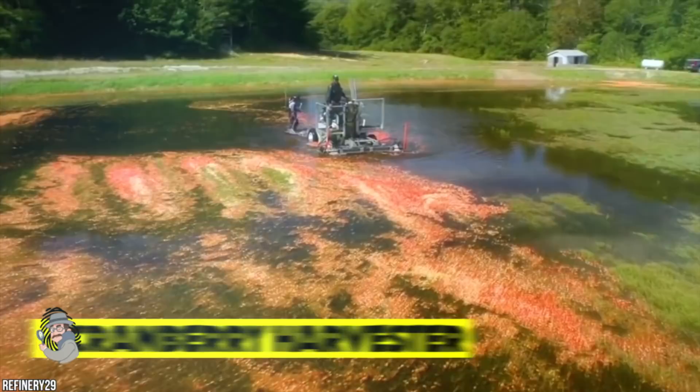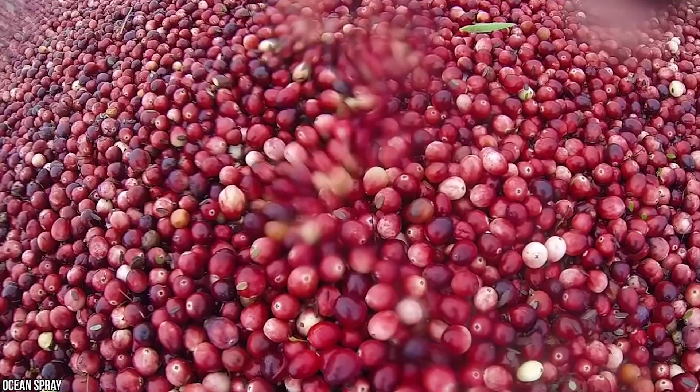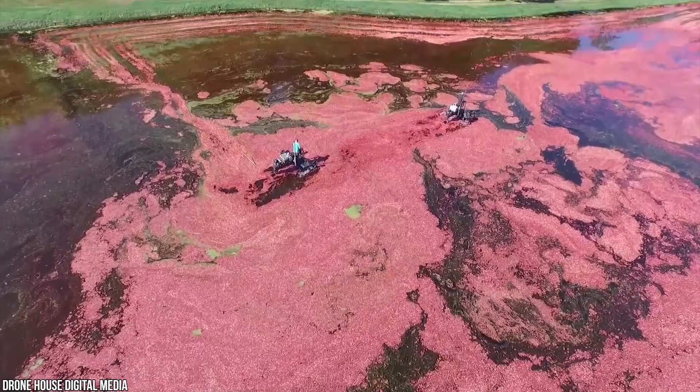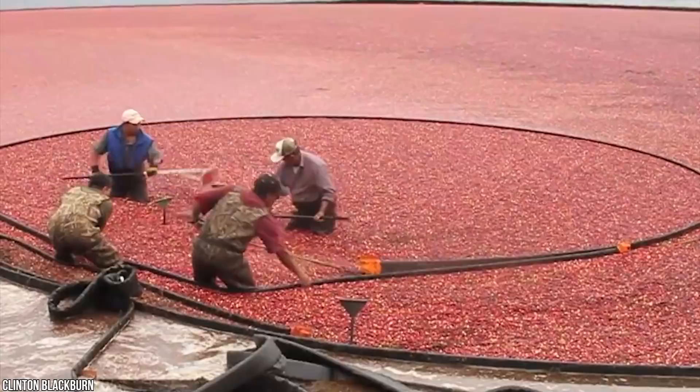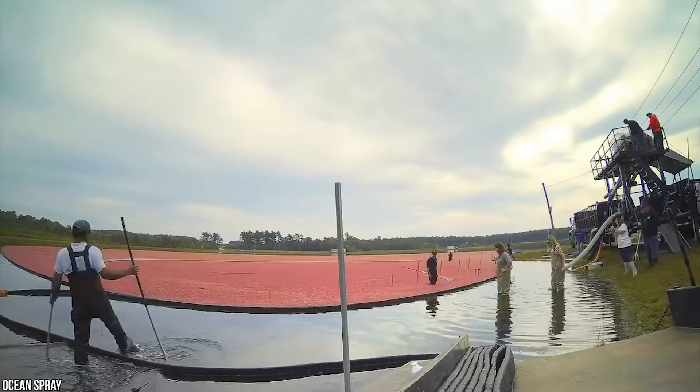Cranberry harvests are so spectacular they can be seen from space. Most people don't realize that these bright red berries actually grow in the water — delicious tangy cranberries grow on vines in wetlands and bogs, the largest of which are located in the US, Canada, and Chile. They're called cranberries because their flowers, which bloom in June, actually look like a crane bird. Harvesting occurs between September and October, when this nifty cranberry harvesting machine rolls in.